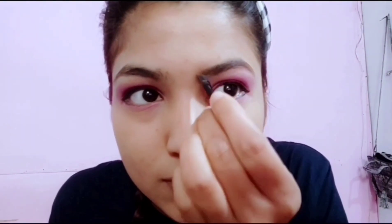My eyeliner looks really cool. Now I am done with my eyes and we are going to do the brows and it's done.